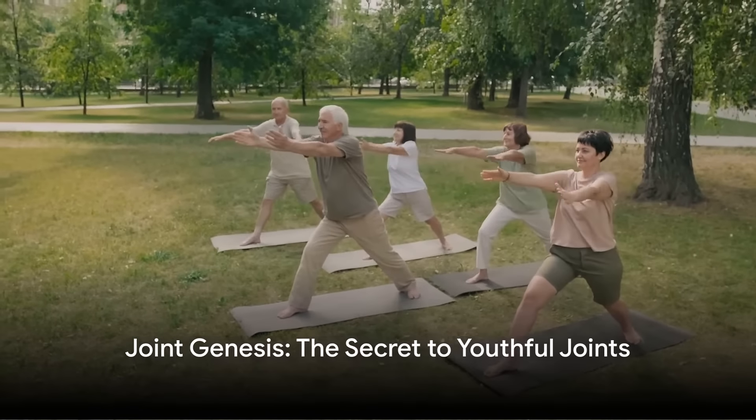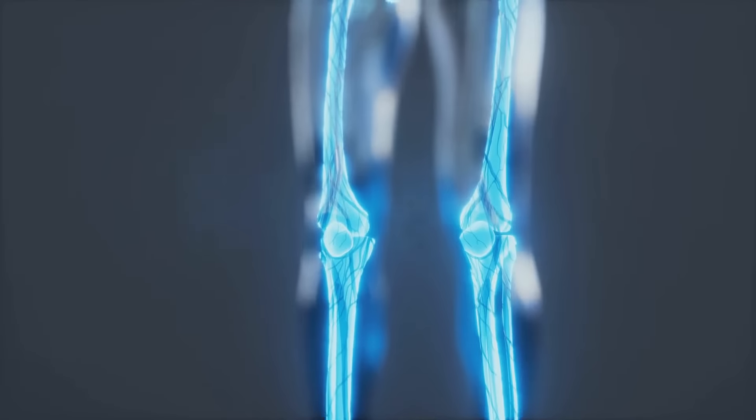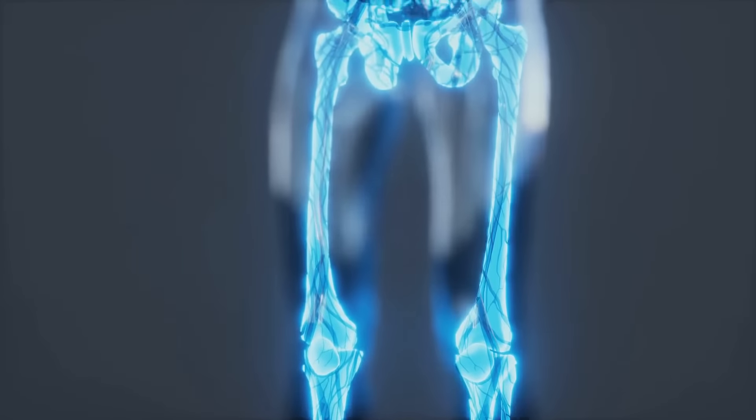Experience youthful joints with Joint Genesis. Our unique approach targets age-related joint deterioration by replenishing hyaluronan.